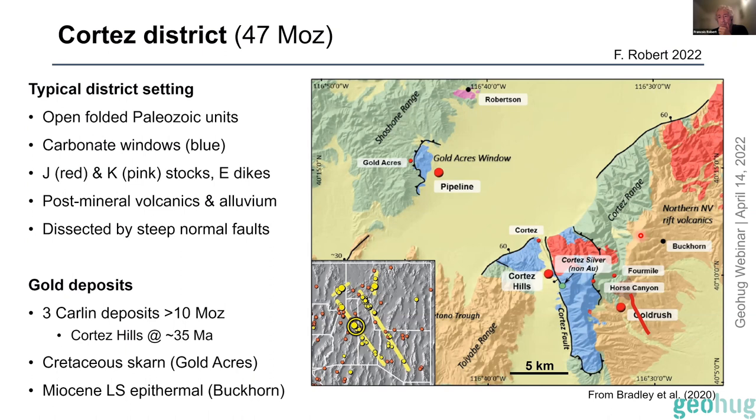Jessica, do I have time for two slides on Cortez? Good. Let's move to the Cortez district just for comparison quickly.